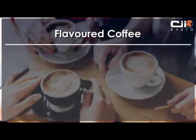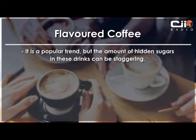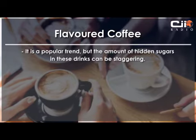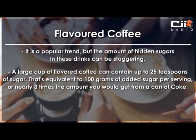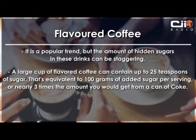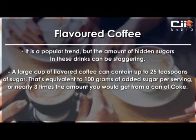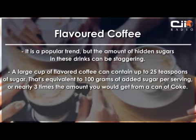Our next one is flavoured coffee. It's a popular trend, but the amount of hidden sugars in these drinks is staggering. A large cup of flavoured coffee can contain up to 25 teaspoons of sugar — that's equivalent to 100 grams of added sugar per serving, or nearly 3 times the amount you would get from a can of Coke.